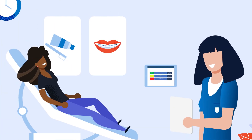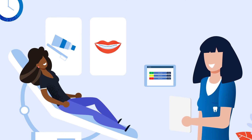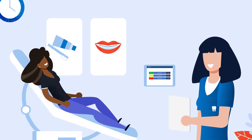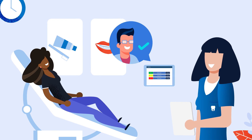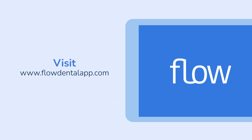Make visiting the dentist enjoyable again by reducing wait times and providing a seamless visit. From the moment your patient is seated to the instant that your operatory is ready to be refreshed for its next use, keep your team humming and patients smiling from ear to ear. Visit www.flowdentalapp.com to book your demo and learn how your practice can get flowing again.